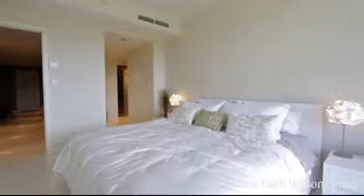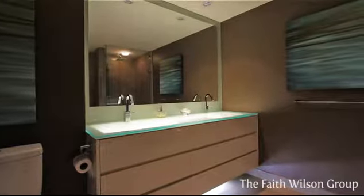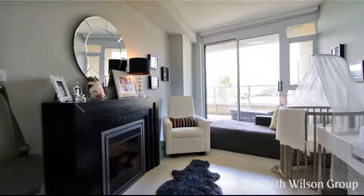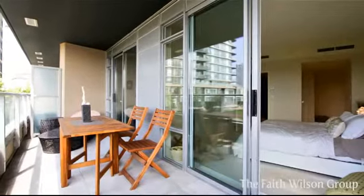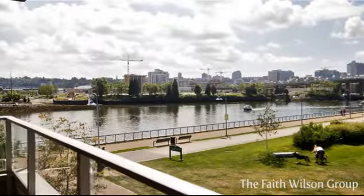A large master bedroom with walk-in closet, luxurious five-piece en suite, plus a shared balcony with a generously sized second bedroom. It's an excellent spot for taking in the views of the park, water and city.